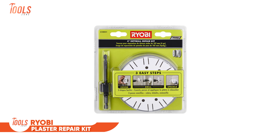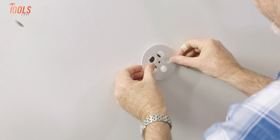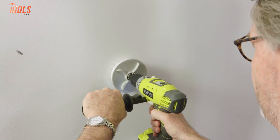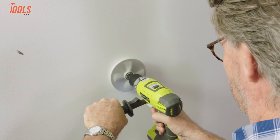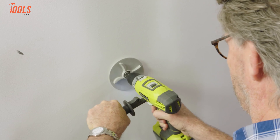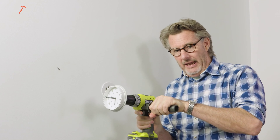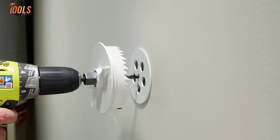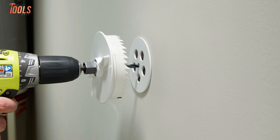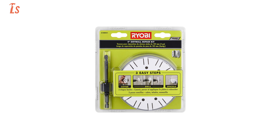Fixing holes in drywall doesn't have to be a headache, thanks to the Ryobi Plaster Repair Kit. It's a straightforward three-step solution: place the adhesive cover plate, drill through with the included hole saw and pilot bit, and then spackle over the hole. The kit is versatile enough to handle holes up to 4 inches in diameter, and it's built with durable black oxide material for strength. A thoughtful stud protection feature ensures the kit stays intact even if it hits a stud. With multiple-sized cover plates included, this kit provides a seamless fix every time.